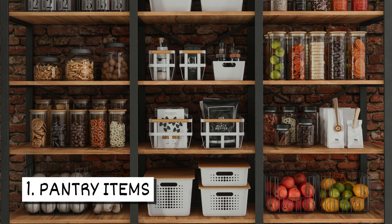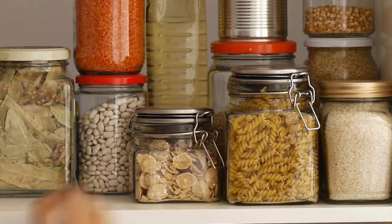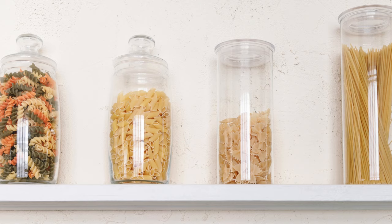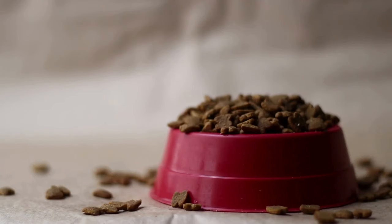One, pantry items. Silverfish are known to eat food found in your pantry and kitchen. They prefer carbs and proteins and will eat things like dried meat, dried pasta, flour, oats, and other grains. Your pet's food can also be a snack for them.